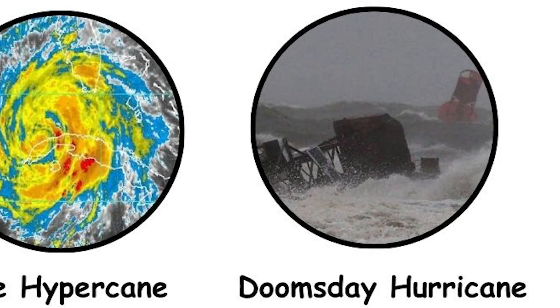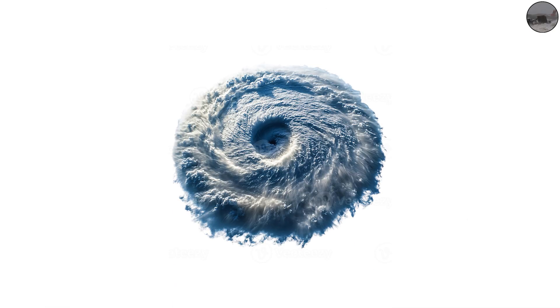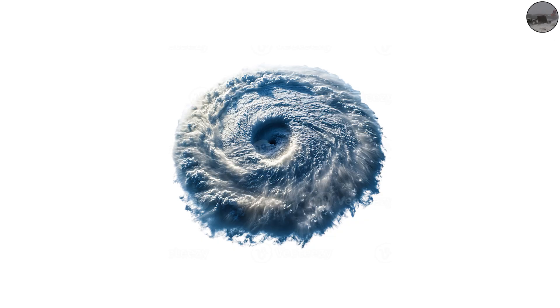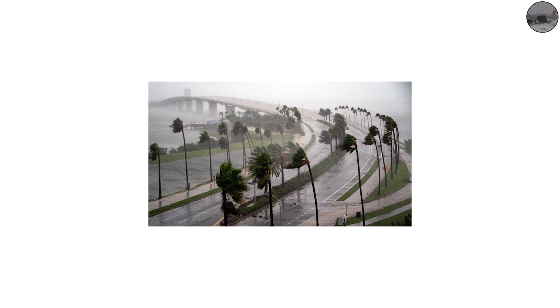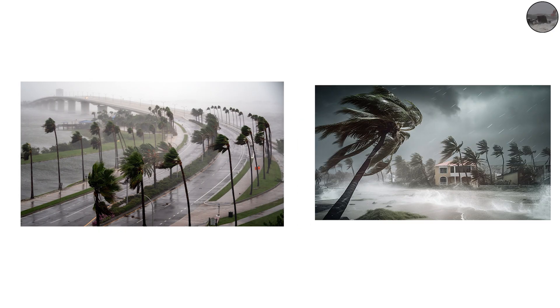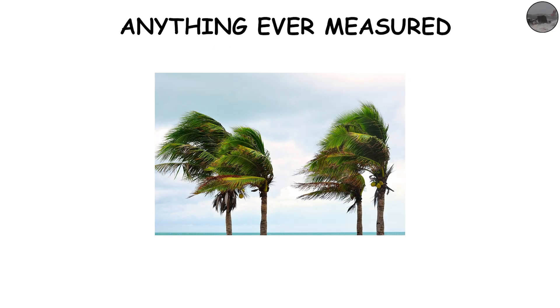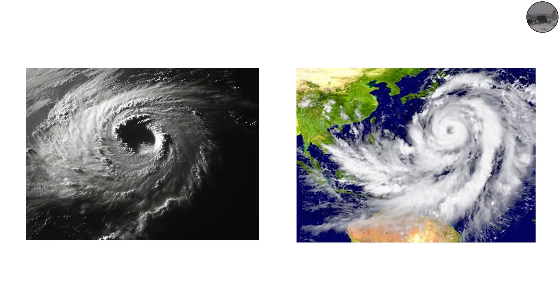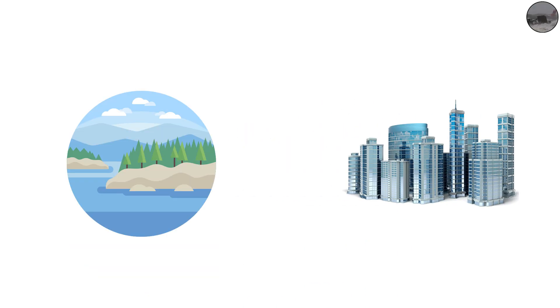Category 10: The Doomsday Hurricane — nothing short of a planet-changing event. Imagine sustained winds beyond 350 miles per hour, 563 kilometers per hour, with gusts that exceed anything ever measured in human history. The sheer force of this storm could grind entire cities into rubble, topple skyscrapers, and permanently redraw coastlines.